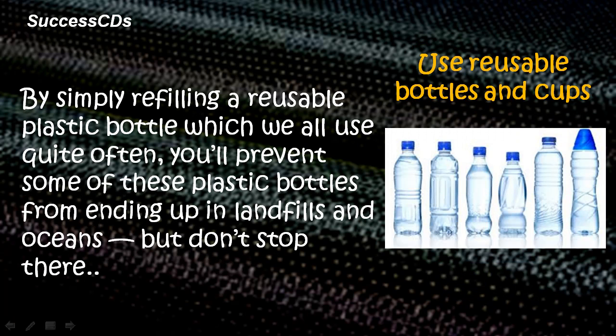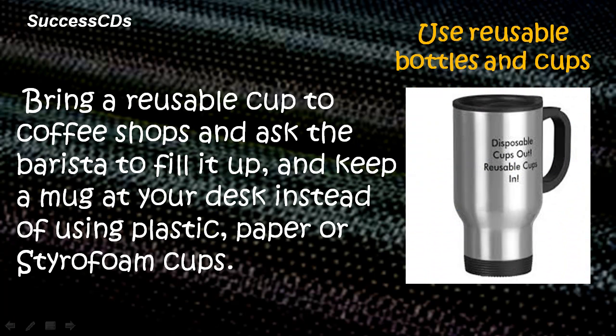Use reusable bottles and cups. By simply refilling a reusable plastic bottle, which we all use quite often, you will prevent some of these plastic bottles from ending up in landfills and oceans. But don't stop there — bring a reusable cup to coffee shops and ask the barista to fill it up, and keep a mug at your desk instead of using plastic, paper or styrofoam cups.